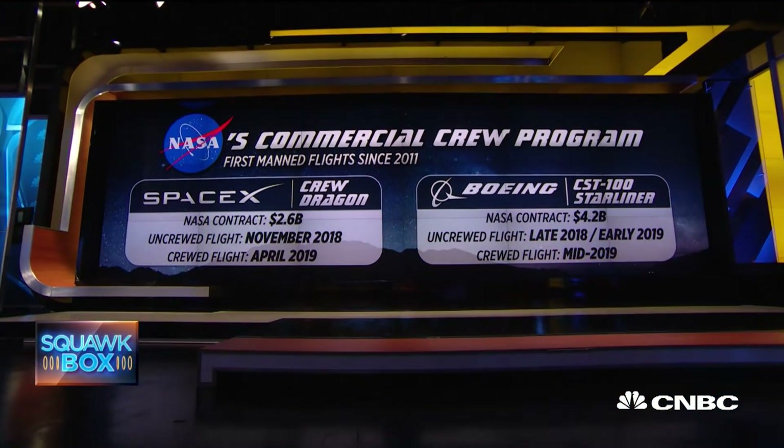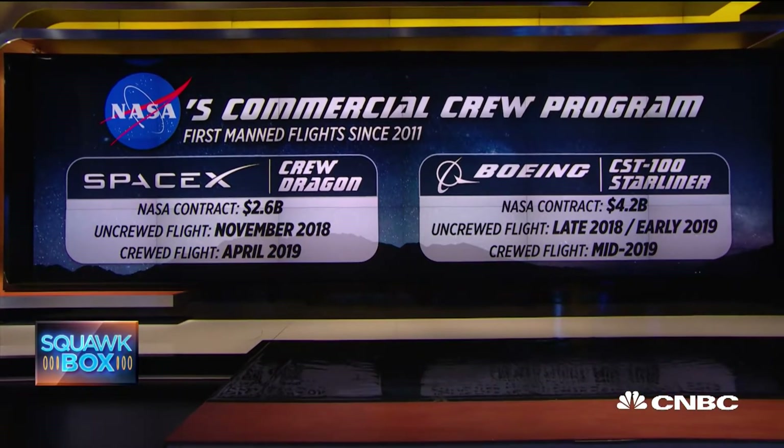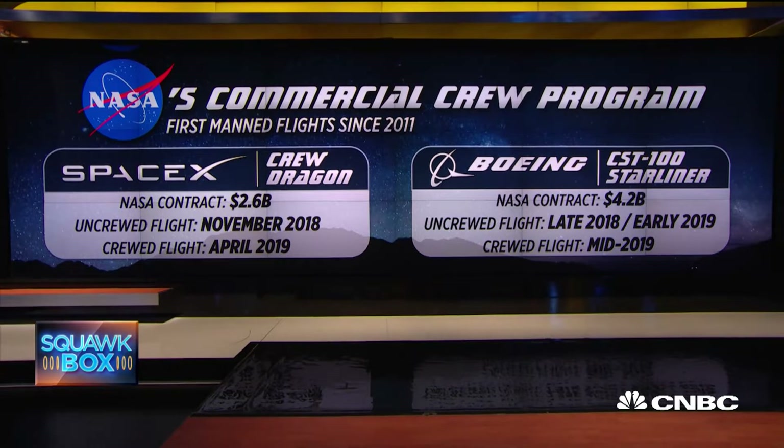Crew Dragon is the result of NASA's multi-year, multi-billion-dollar commercial crew program, which also includes rival Boeing. The mission is to send astronauts from U.S. soil to the space station — that hasn't happened since 2011. The timelines for both have repeatedly slipped.